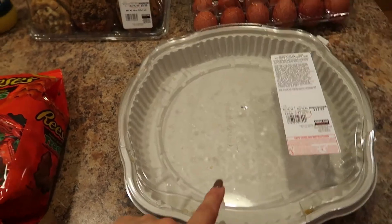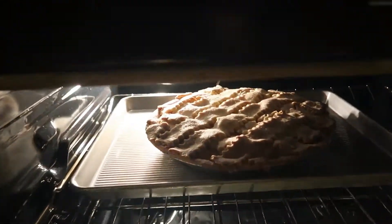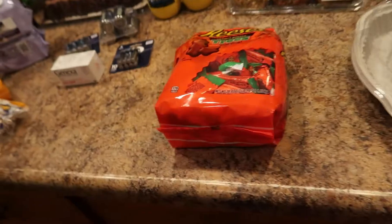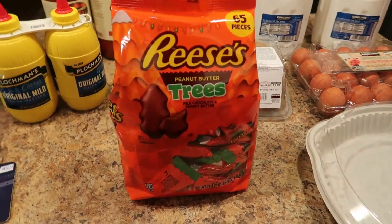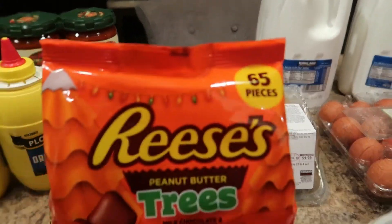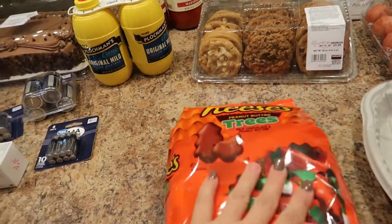This is the Costco chicken pot pie for a whopping $27 — it was like $18 or $19 last year. I'll show you the footage of when I put it in the oven; we already ate it. I was so excited to see they had this — I've been looking for it for a couple of weeks. It's not needed but so wanted: the 65-piece Reese's Trees. My absolute favorite.